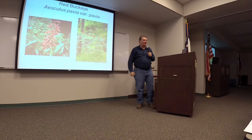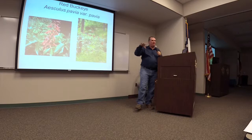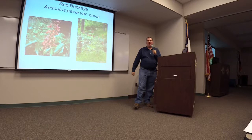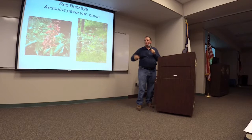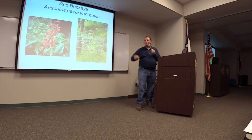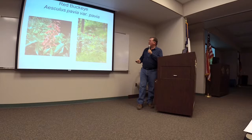Red buckeye — it's the only plant that fits this description. It'll grow in the shade. It has these red tubular flowers. It's a small tree. It has these glossy palmate leaves. It attracts hummingbirds. It's a host plant for butterflies. And it's real tough once established. Just in the summer, sometimes it'll go semi-dormant — that doesn't mean it's dead, it just takes a break. It blooms late spring and then pops back out in the fall. If you like hummingbirds, go down to Brazos Bend State Park — they even have a red buckeye trail. It's a good accent plant in the shade.